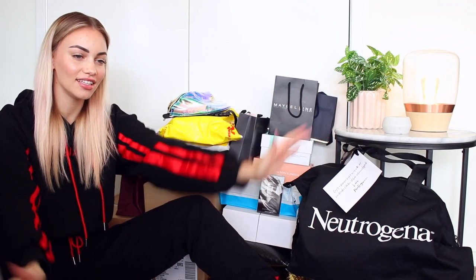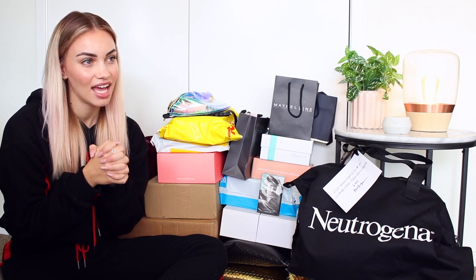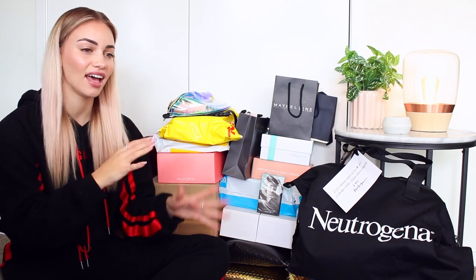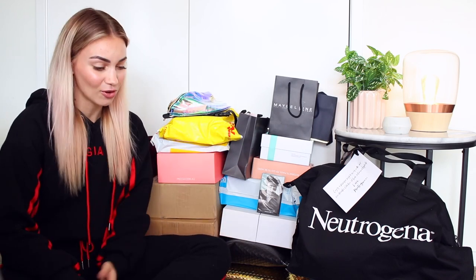Hey guys, welcome back to my channel. I'm doing a video today that I have honestly put off for so, so long. PR hauls have always had a weird place in my heart. I really love watching them myself, but I've always been too nervous to do one because I don't want to come across as braggy or ungrateful — like, this is my life, I get sent so much free shit. Because that is not what it's like at all.